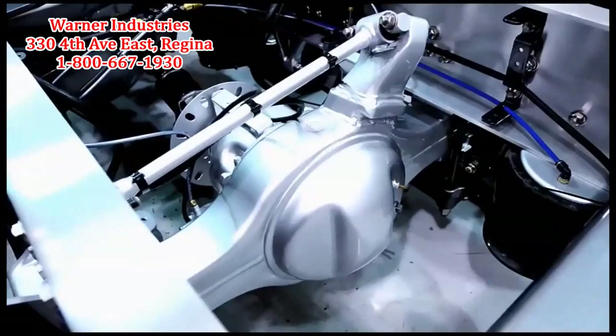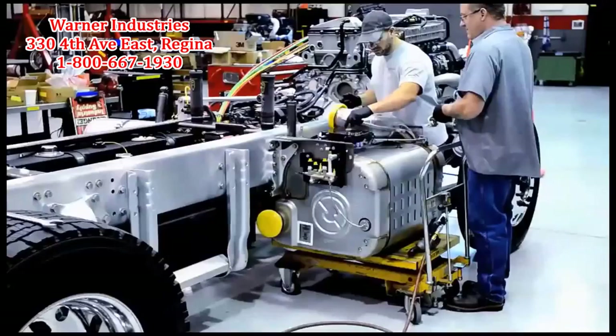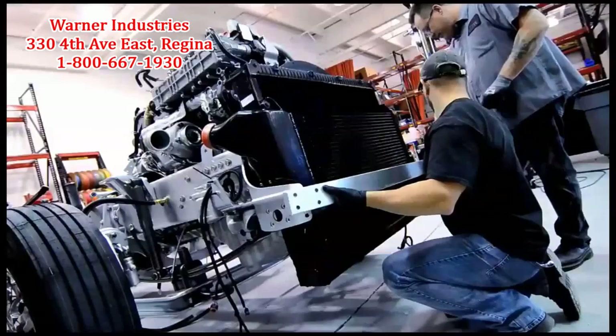The split cooling system came out of a desire to separate the engine cooling needs from the air conditioner cooling needs. By removing the AC condenser requirements from that system, the engine fan could focus only on cooling the radiator and the CAC. The end benefit of a split cooling system is increased fuel economy.